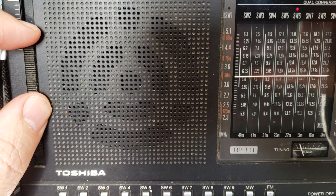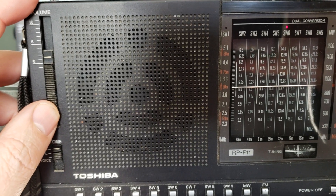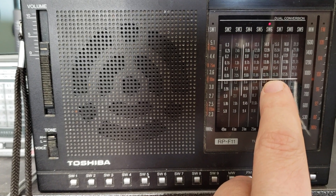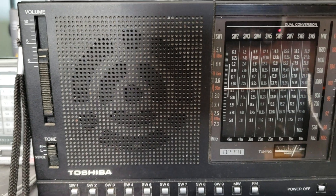This is African Pathways Radio on 13670 kHz and the 22-meter band. I'm a little... here, you see it's a little off-scale, but that's 13670, African Pathways Radio.